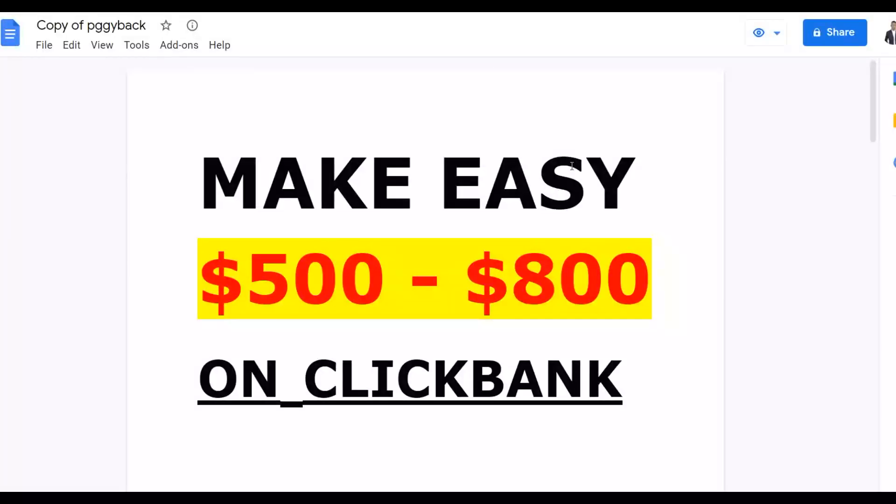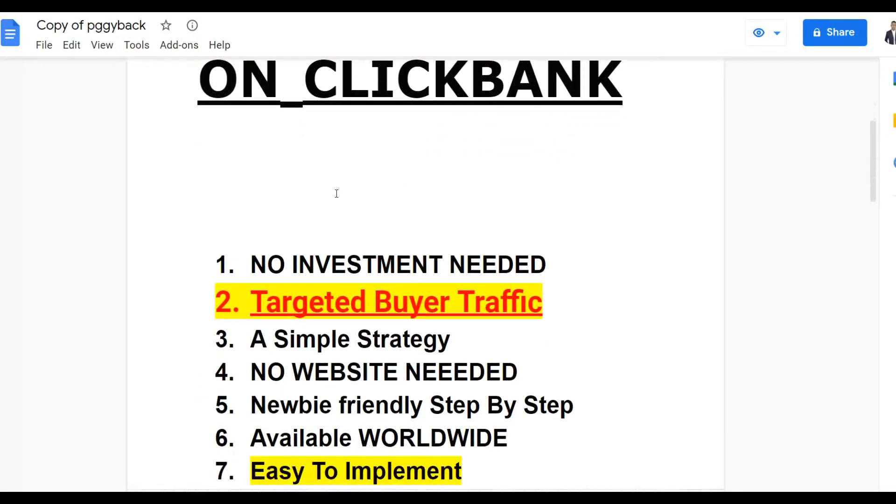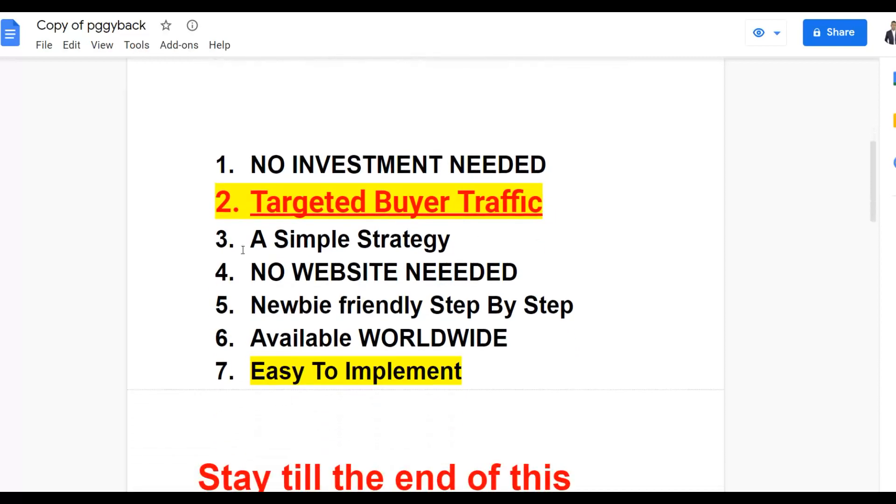I'm going to show you guys how you can make your first $500 to $800 to $1,000 plus very easily on ClickBank using 100% free traffic with no investment at all. With this method you're going to get very targeted traffic, which is very important because this traffic is going to convert. The method is very simple, newbie friendly, and you can do this from anywhere around the world.